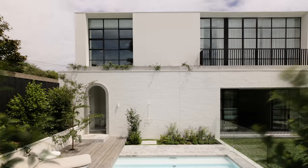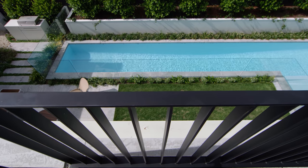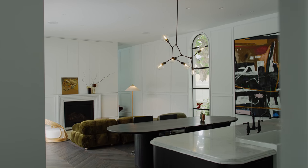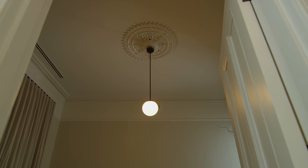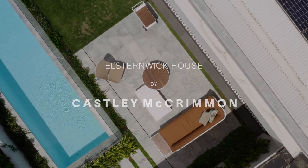We love that the client came to us with this brief to create a real family home — somewhere where they can interact with it and the landscape, be snuggled around the fire every night, be in the kitchen. It all seems to be working really cohesively and we've been getting some really great feedback from the clients now that they've lived in it and experienced it. We're really proud of how this has all come together.